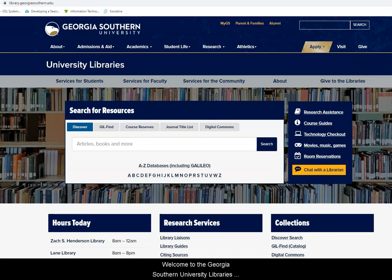Welcome to the Georgia Southern University Libraries website. In this video, I'm going to introduce you to the resources and services available to you as a student on the library's website at library.georgiasouthern.edu.